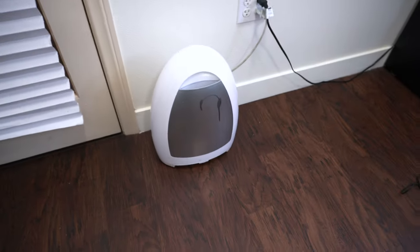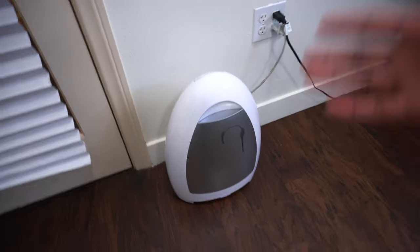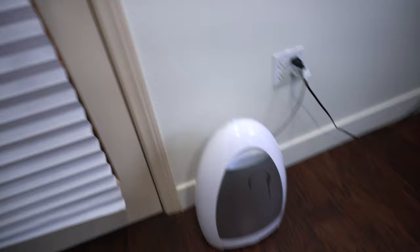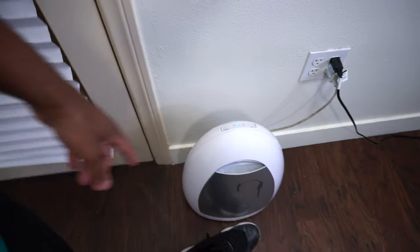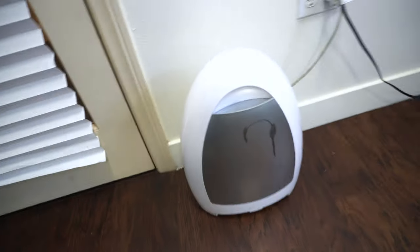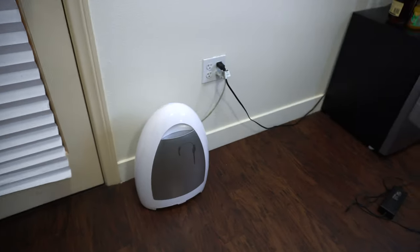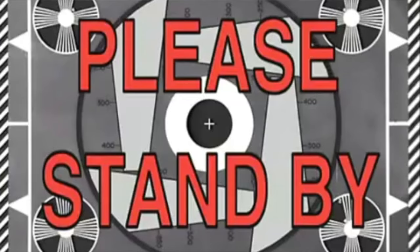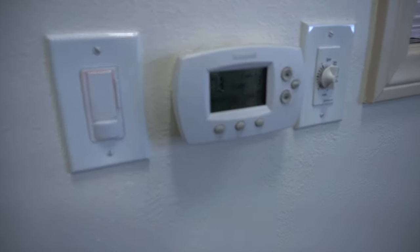This right here is so clutch. What it is is like an electronic dustpan type situation. I don't really know exactly what to call it, but all I know is I sweep the hair up into it and then I hit this little button and it just sweeps it right in there.